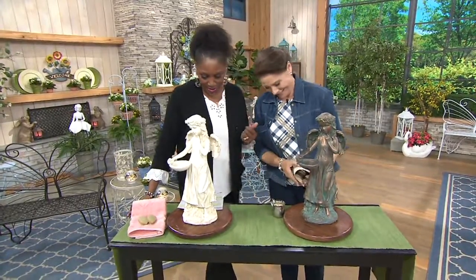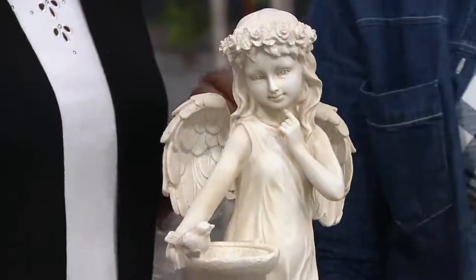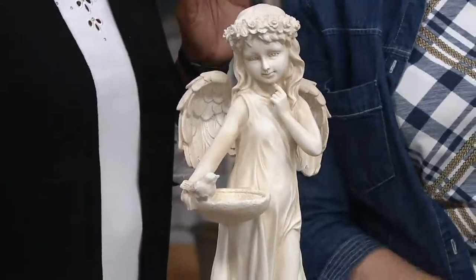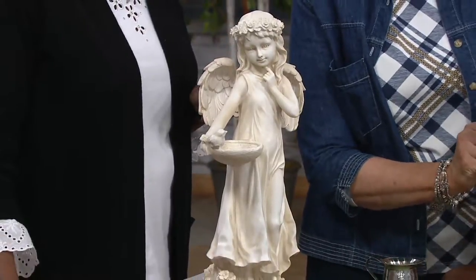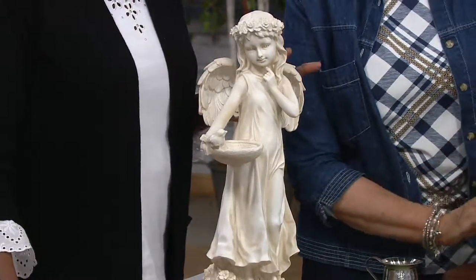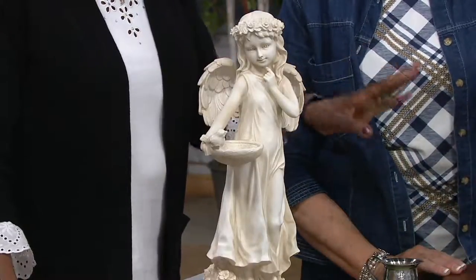This is the Indoor Outdoor Angel Statue with the Bird Feeder by Valerie. $44.75. It is new and we've got two easy pays here of $22.38. So the two choices, keeping it simple for you: the Ivory and the Verdigris.